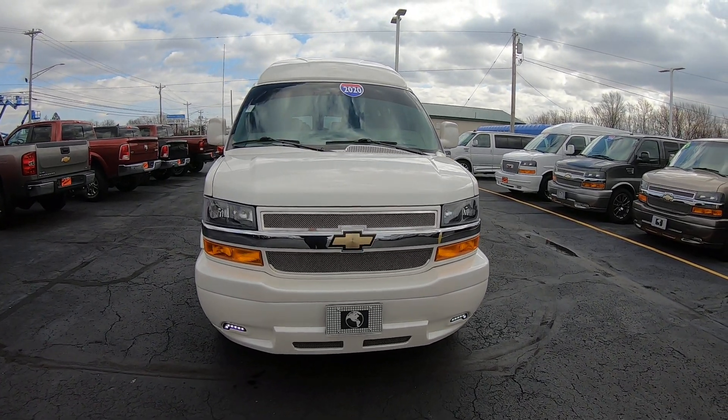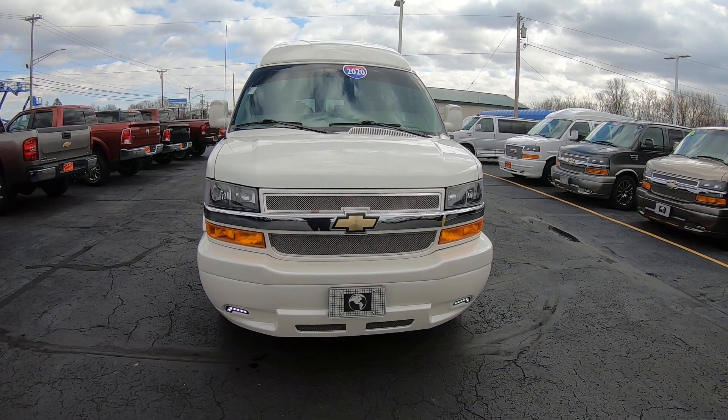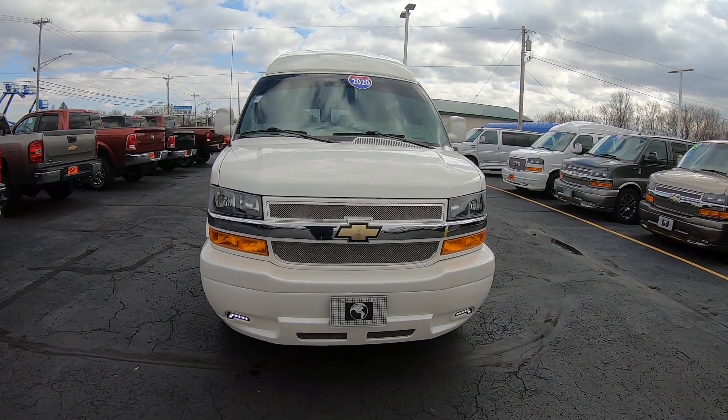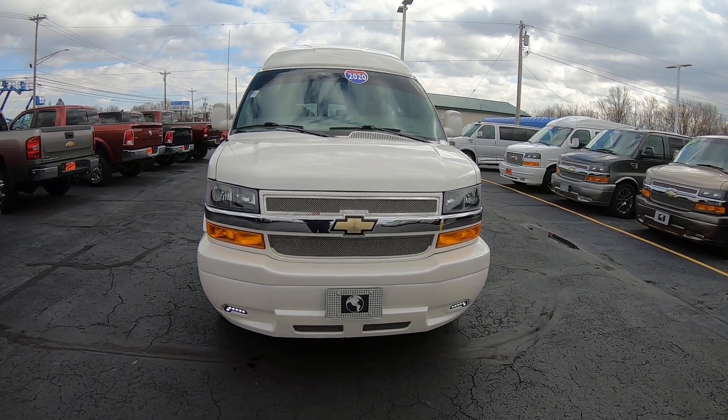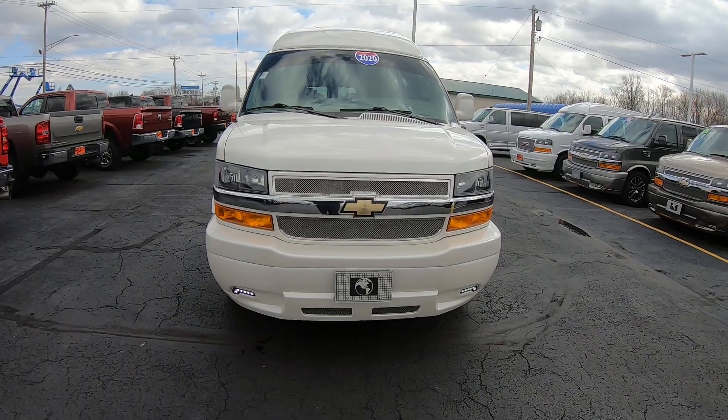Hi folks, Nick Ruiz here at Paul Sherry Conversion Vans. Today I'm showing you a 2020 Chevy Express Explorer 9-passenger, stock number CP16692T.